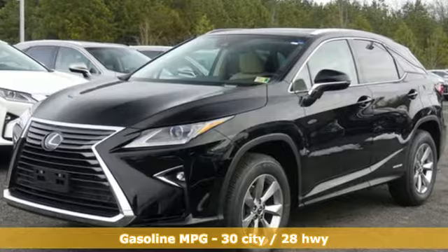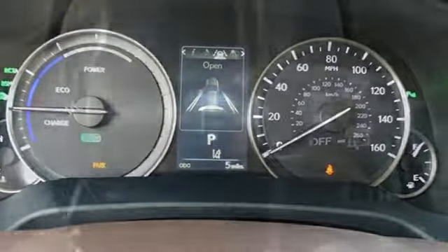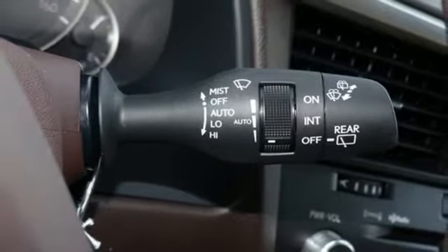V6 engine, gas pressurized shocks, integrated navigation system with voice activation, doors and push-button start proximity key, front heated and ventilated bucket seats, autonomous cruise control.